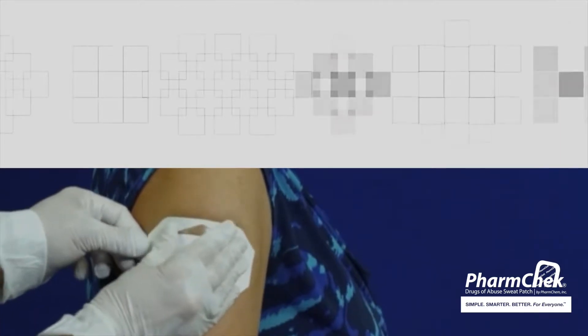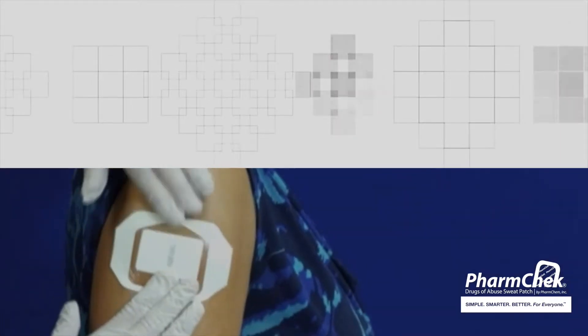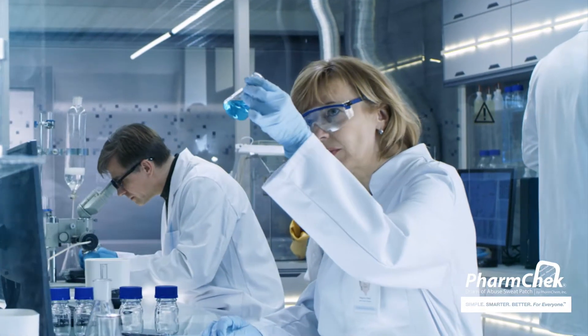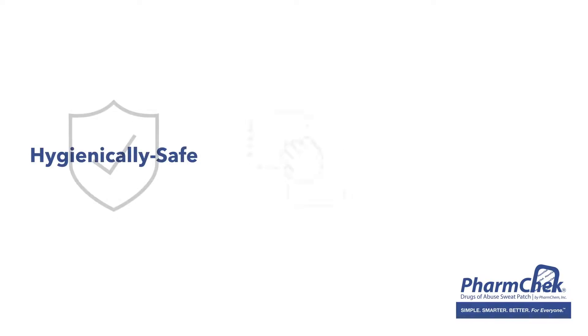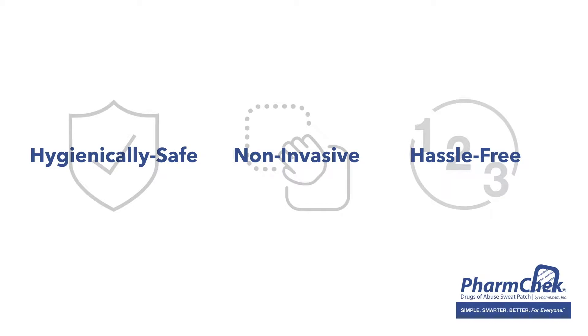In fact, the entire FarmCheck experience, from initial application to final laboratory analysis, is strategically designed to offer one of the most hygienically safe, non-invasive, hassle-free drug testing methods on the planet.